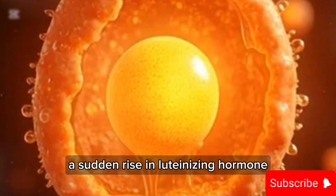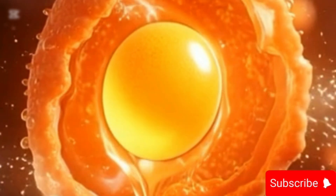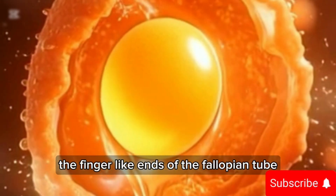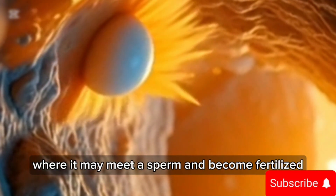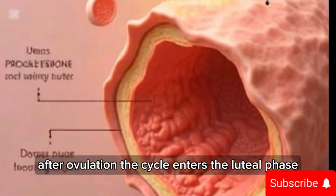Around day 14 of the cycle, a sudden rise in luteinizing hormone triggers the release of the mature egg from the ovary. This is called ovulation. The egg is released and captured by the fimbriae — the finger-like ends of the fallopian tube. From there, the egg begins its journey through the tube, where it may meet a sperm and become fertilized.